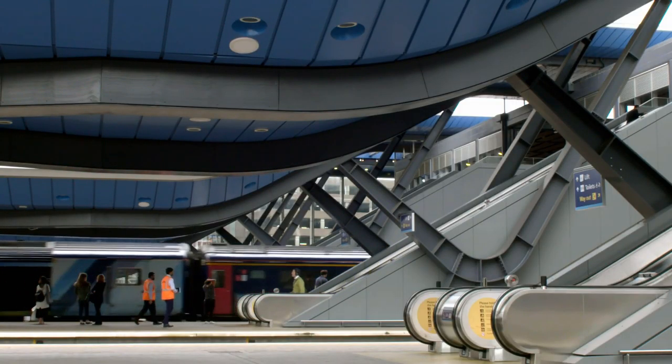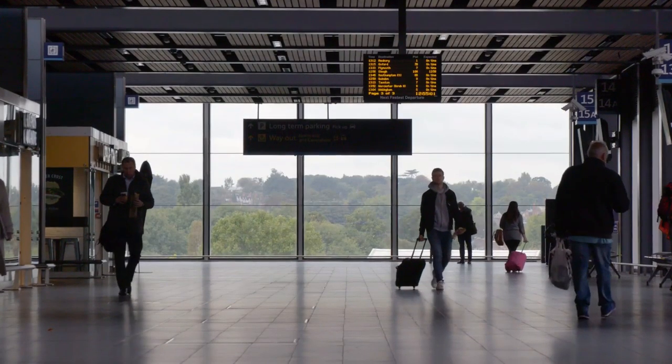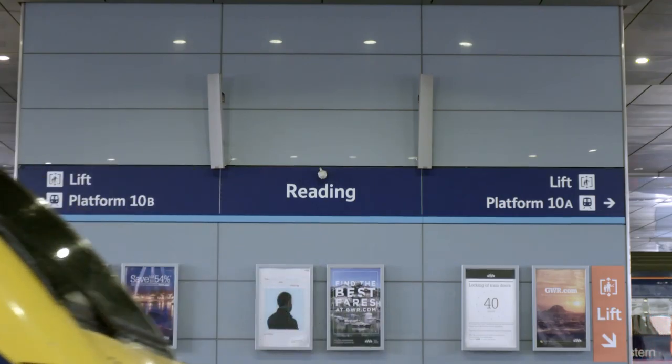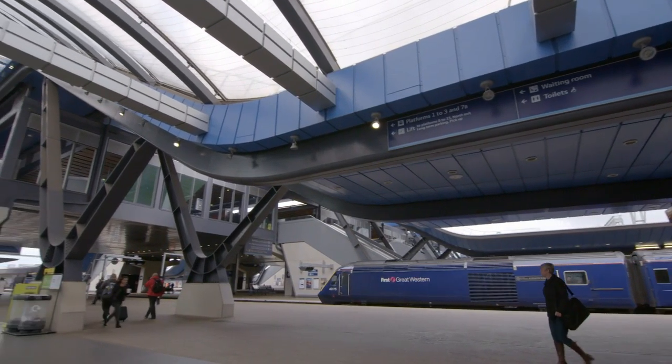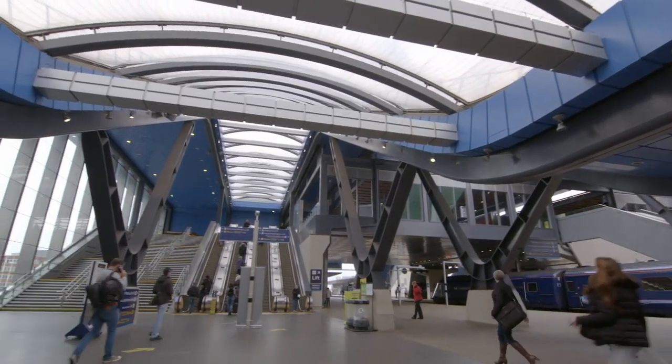Railway station briefs normally start from the train capacity. It's an architect's job really to take it back to the human and how people use the station, and certainly that's how we approached Reading station. We wanted people to step out of the train and immediately go wow.